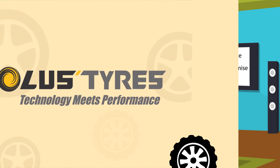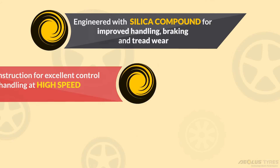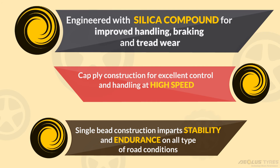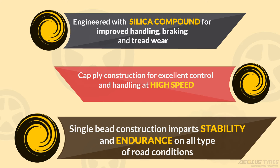Aeolus brings world-class performance tires for Indian customers at an unbeatable price. Aeolus performance tires are made up of silica compound, have cap ply construction, and have single bead construction.